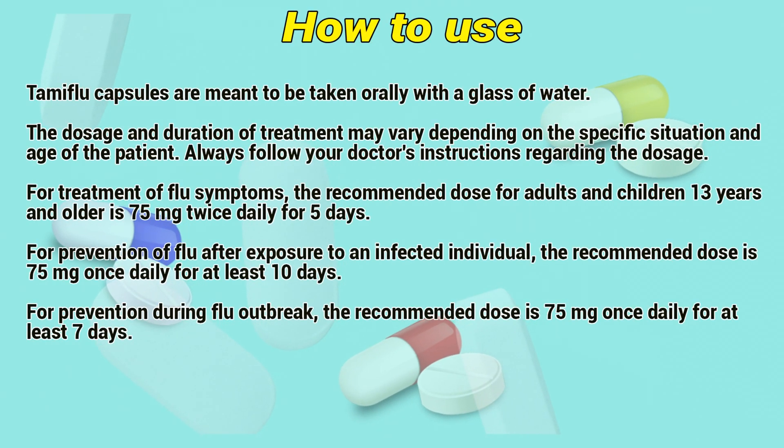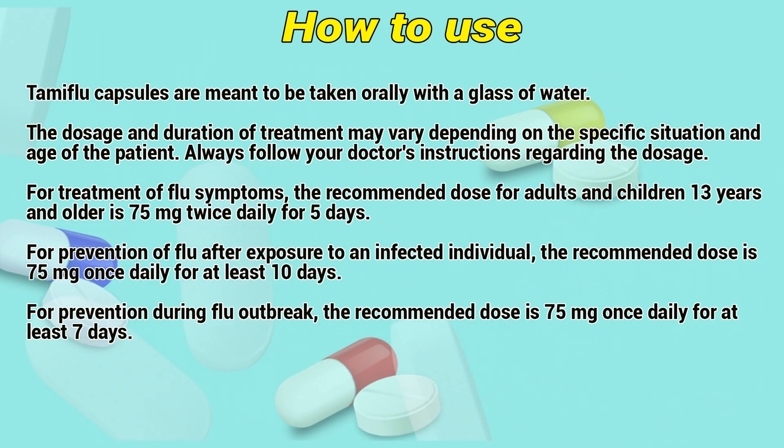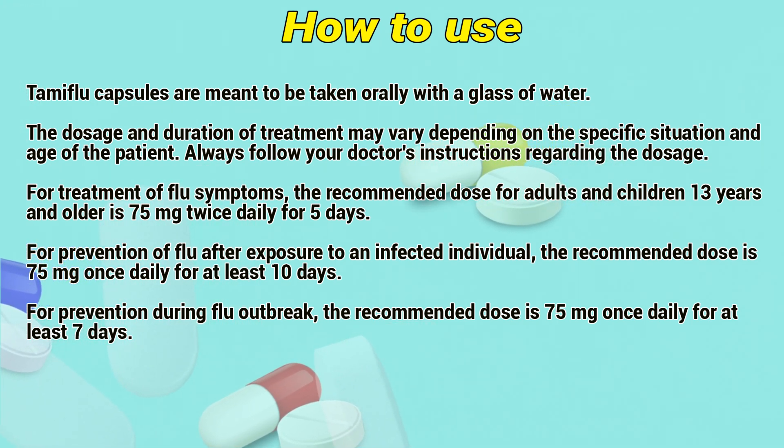How to use. Tamiflu capsules are meant to be taken orally with a glass of water. The dosage and duration of treatment may vary depending on the specific situation and age of the patient. Always follow your doctor's instructions regarding the dosage.